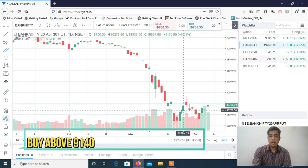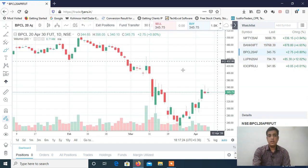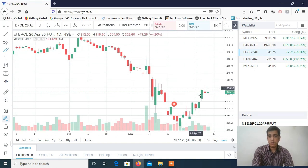Bank Nifty is also trading in a channel, but if you see, Bank Nifty is much more weaker than Nifty. So I will not prefer buying Bank Nifty — I will prefer buying Nifty only. Bank Nifty is more in a sideways mode, so for tomorrow's trading session you have to avoid it. Look for buy trades in Nifty only.